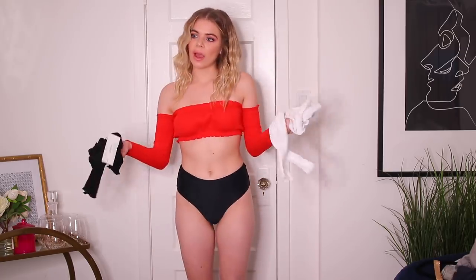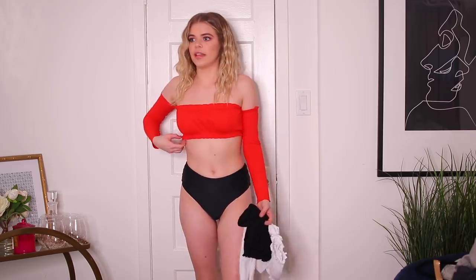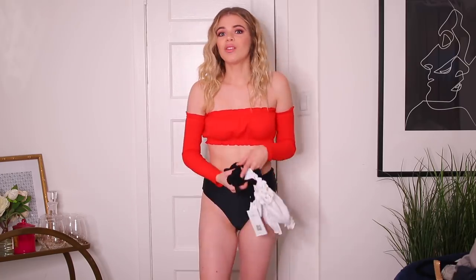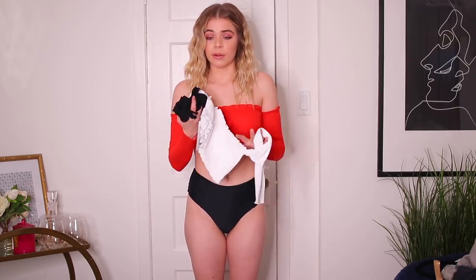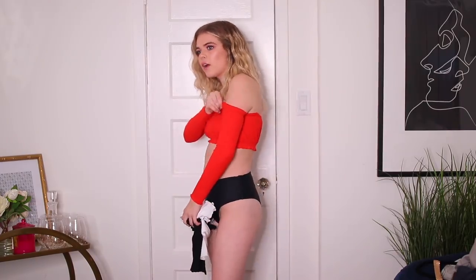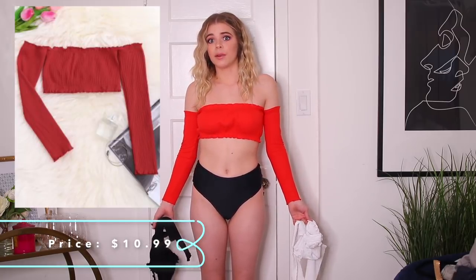Next are these little off-the-shoulder tops — I got this in red, white, and black. I really like this; it's a super cute trend I've seen everywhere and I never really knew where to get it, so it was cool finding it on Zaful at such an inexpensive price. The only thing I wasn't appreciative of is that it's listed as one-size-fits-all and this is not one-size-fits-all. It's a little tight on my arms but I can deal with it. I love all three colors — I'll do a quick flash of all three.